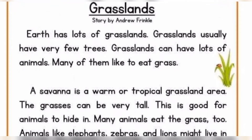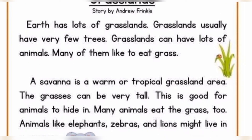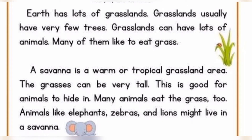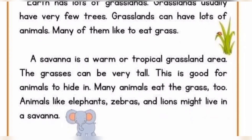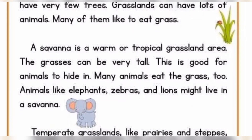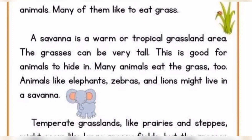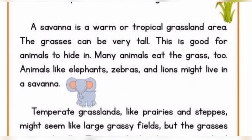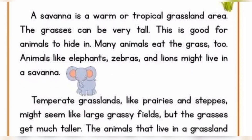Grasslands. Earth has lots of grasslands. Grasslands usually have very few trees. Grasslands can have lots of animals. Many of them like to eat grass. A savannah is a warm or tropical grassland area. The grasses can be very tall. This is good for animals to hide in. Many animals eat the grass too. Animals like elephants, zebras, and lions might live in a savannah.